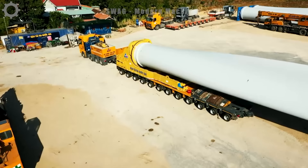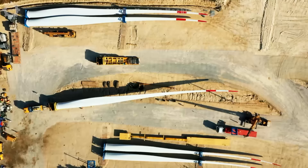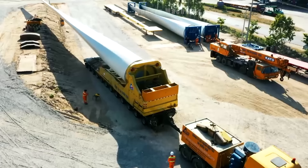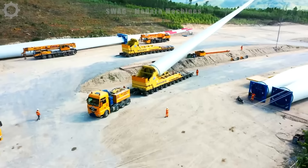Have you seen wind turbines in the media? Have you ever imagined what size they would be? Let's look at a blade of a fan and how they transport it. This is just one of three blades that make up a fan — you can probably already imagine how big it is.